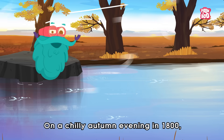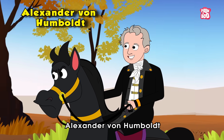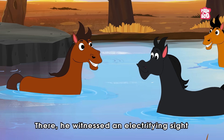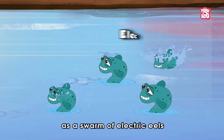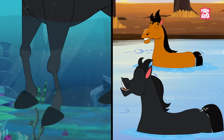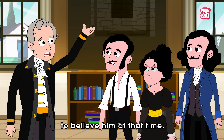On a chilly autumn evening in 1800, the renowned explorer Alexander Von Humboldt stood on the banks of a majestic South American river. There, he witnessed an electrifying sight as a swarm of electric eels emerged from the river and stunned a group of horses with their electric shocks. When he shared his account with others, most people found it hard to believe him at that time.